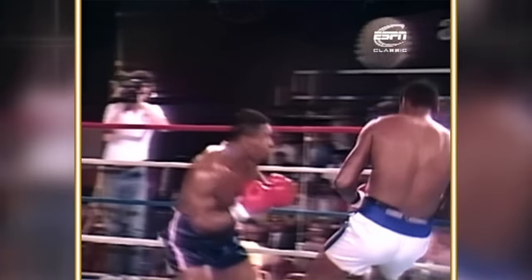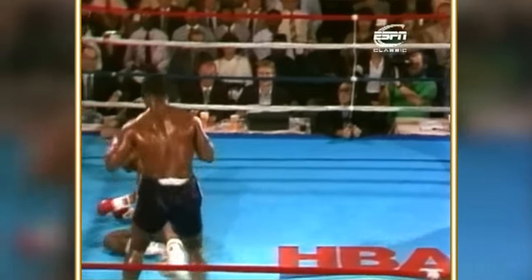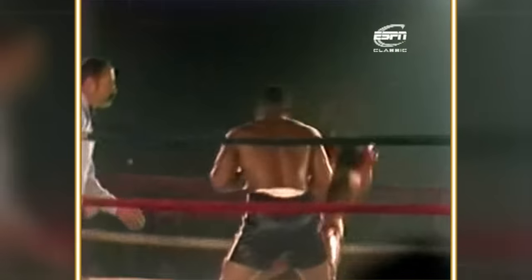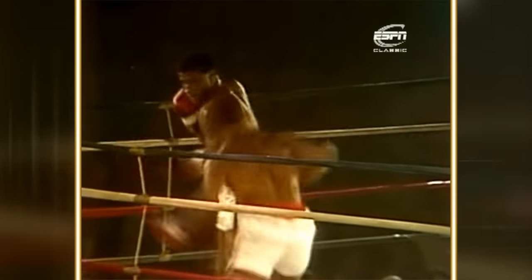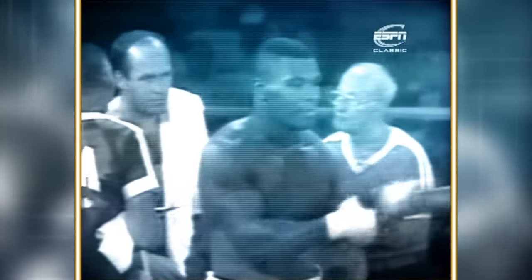Tyson's rare talent had grabbed the attention of the boxing world and was drawing in the crowds. Yet at this stage, not one of his fights had been televised nationally across the U.S. More of Mike's early fights coming up in the next Tyson: Raw and Uncut. Mike Tyson — I believe you will be the ultimate champion of all time.